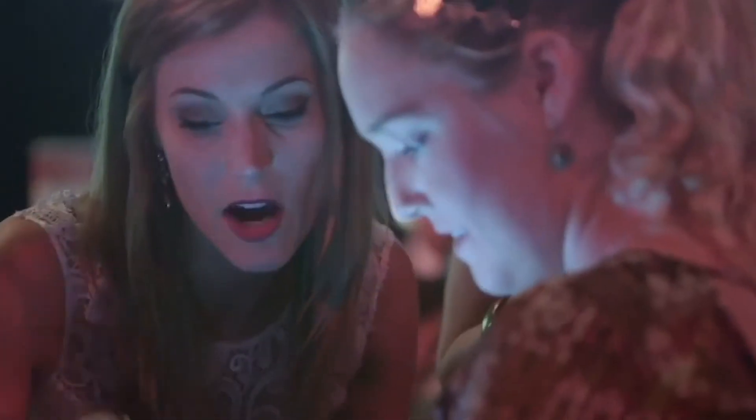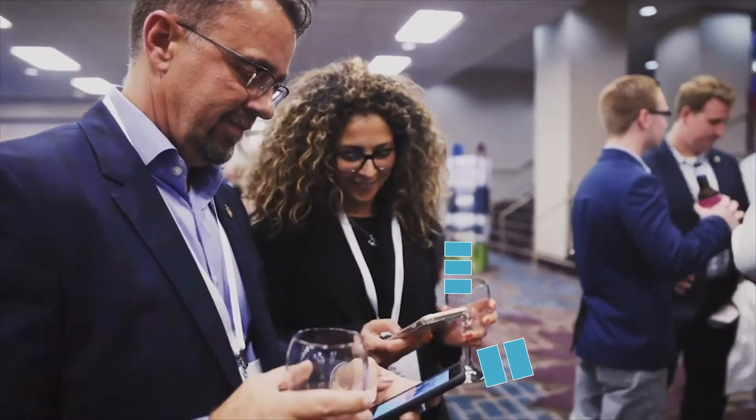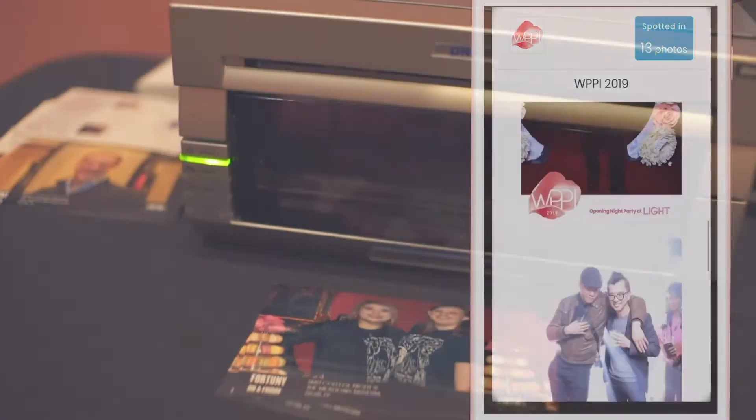No need to continually give an email or cell phone number. Photos stream directly and privately to galleries on guests' phones. They can share on their own terms, easily downloading, sharing to social media, or instantly printing on site.